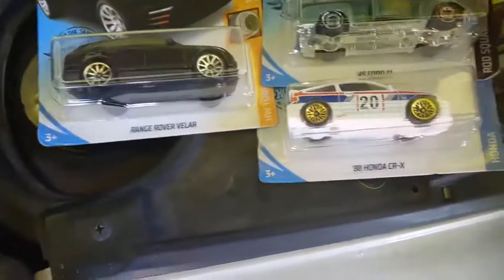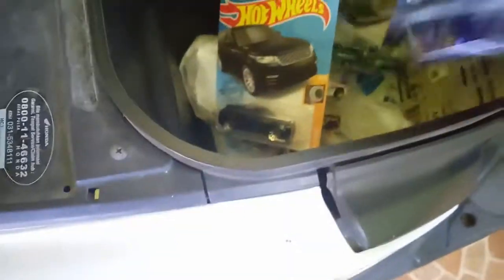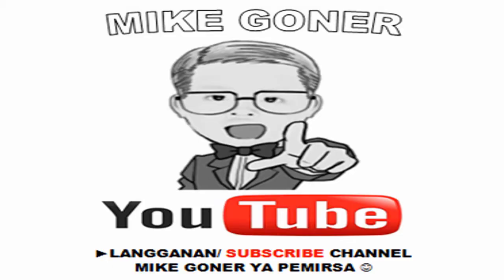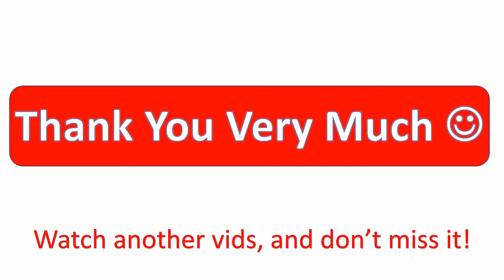Today I bought about 7 diecast — hot item diecast, I think. It is a nice day to have all of these. I am most interested in both the Impala and the Camaro. I love the color. Thank you very much for watching my videos.